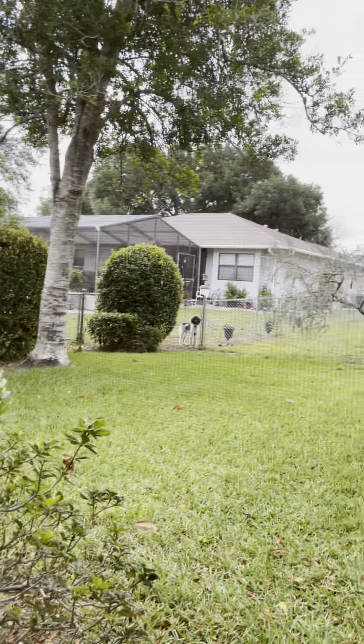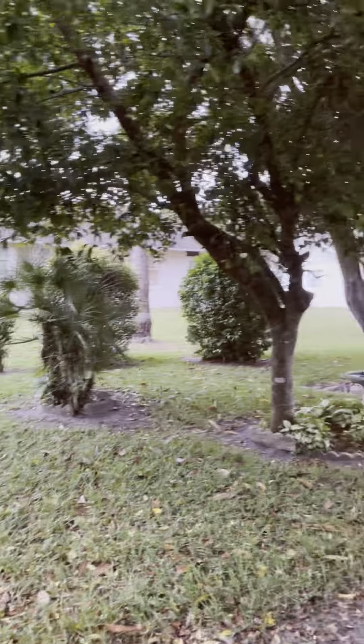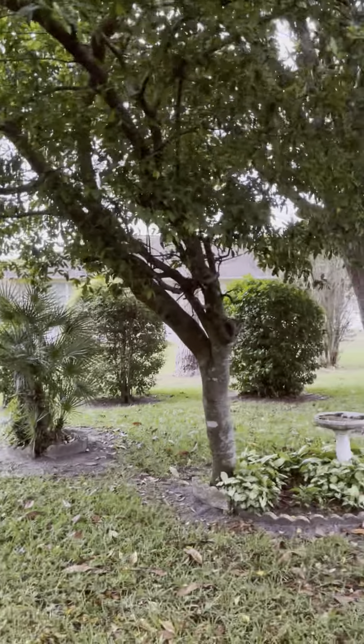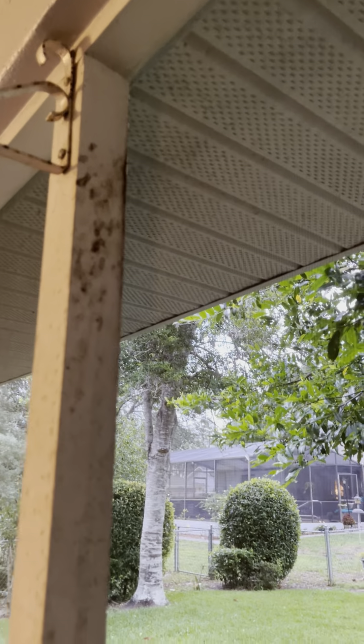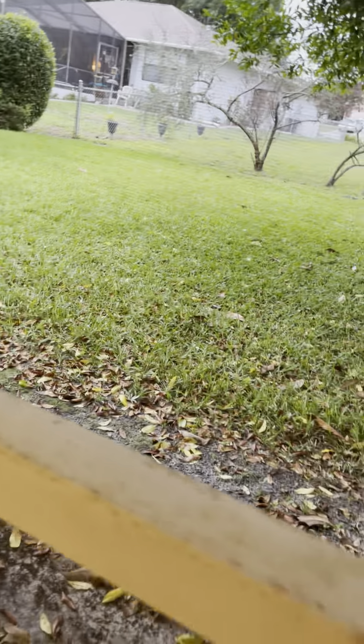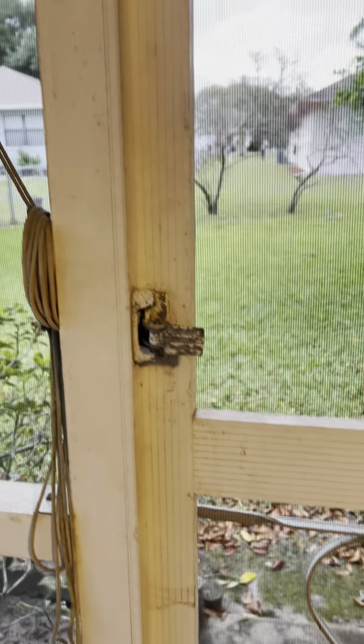The neighbor to the left has a chain link fence, and the neighbor to the right has a privacy fence — it's only the back of the yard that's not fenced, so you have a lot of privacy back here. There's a little rusting on the beam. You might need to replace at least the lock on that screen door.